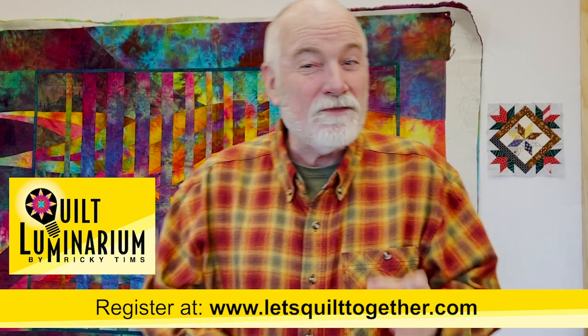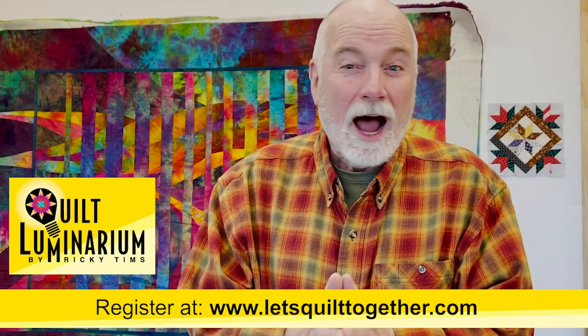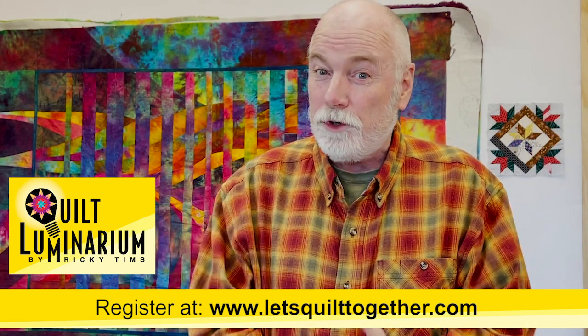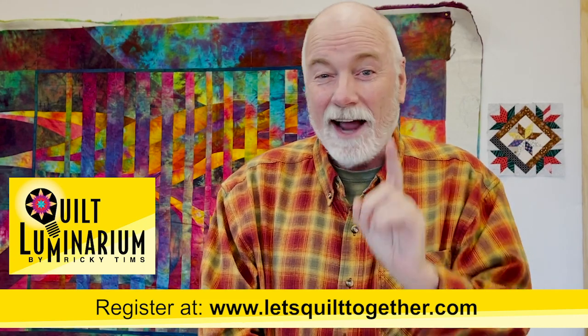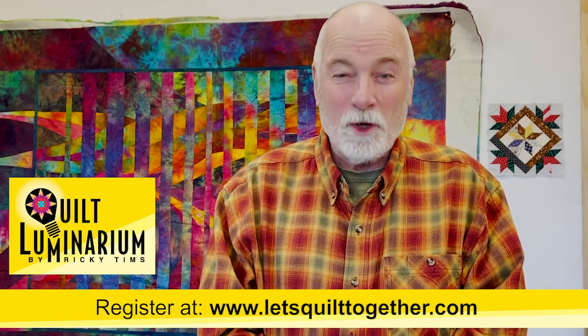Quilt Luminarium is for all quilters, all levels of experience, all styles, and all abilities. I promise you're going to love it and find it so worthwhile that if you don't, I will offer a 100% money-back guarantee, no questions asked. I cannot wait to see you join me with Virtual Quilt Luminarium.